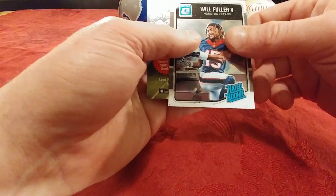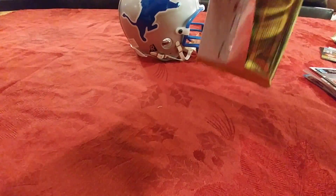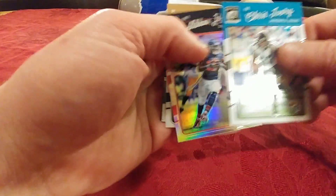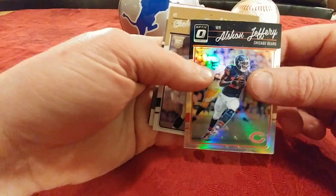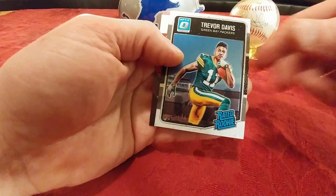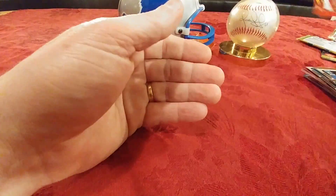Will Redmond. Will Fuller. Chris Jory. A Refractor of Alshon Jeffery. Sheldon Rankins.